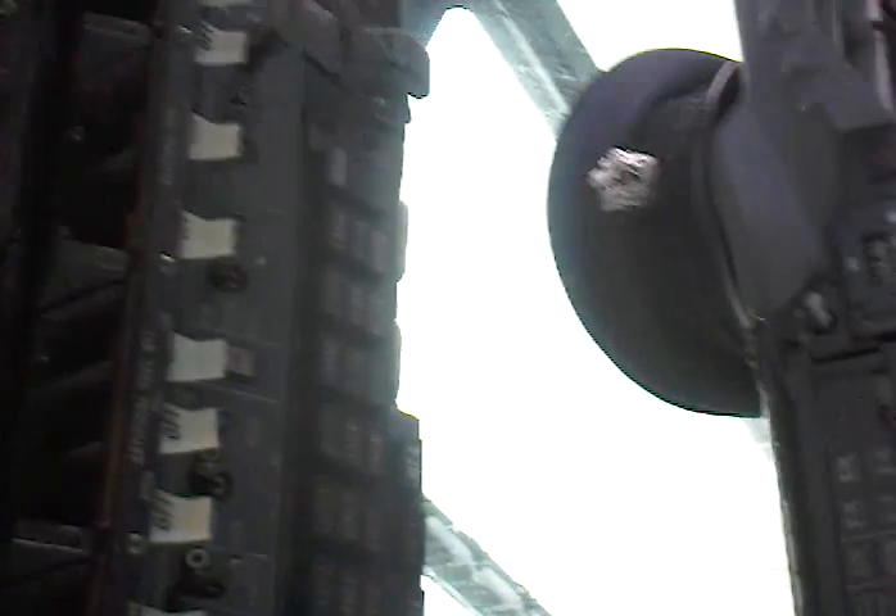Engine management systems up here on the ceiling with the fire switches. Should a fire occur, one of these would light up. They'd pull the switch, extinguish the fire, shut the engine down, and head off to the nearest diversion airfield.